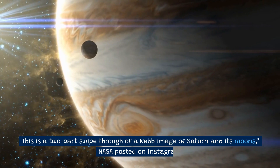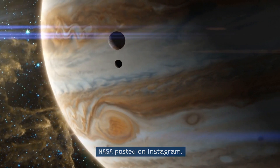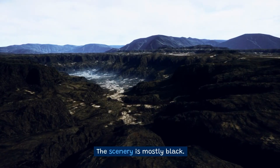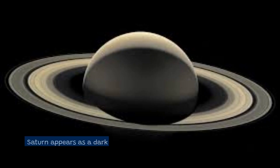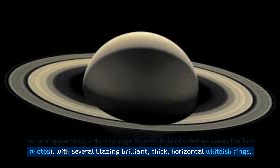This is a two-part swipe-through of a Webb image of Saturn and its moons, NASA posted on Instagram. The scenery is mostly black. Saturn appears as a dark orange-brown circle, divided between the two photos, with several blazing brilliant, thick, horizontal whitish rings.